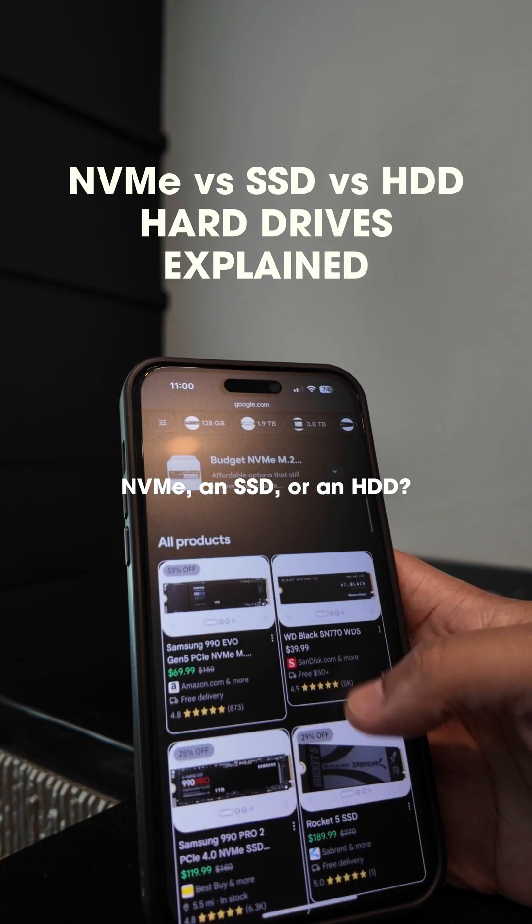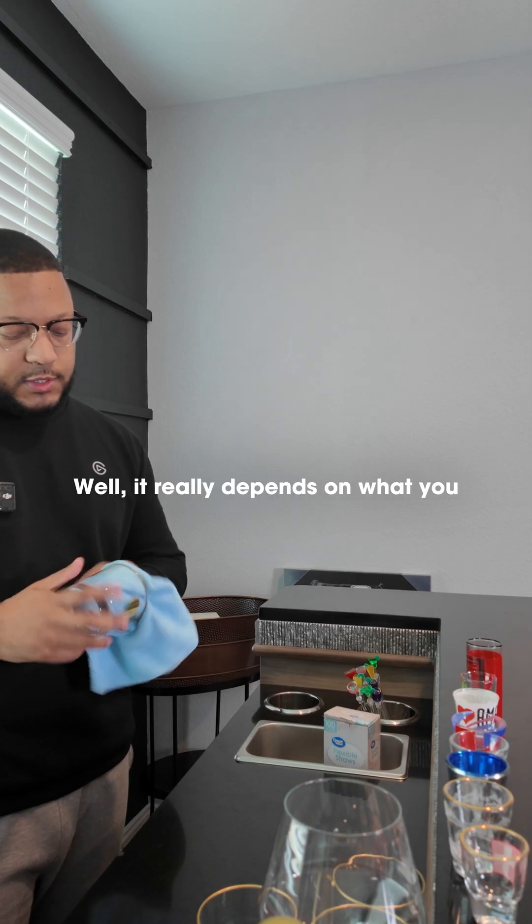Should I get an NVMe, an SSD, or an HDD? Well, it really depends on what you want to do with it.